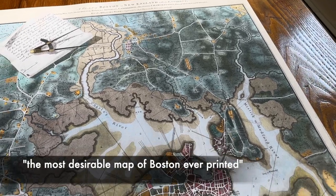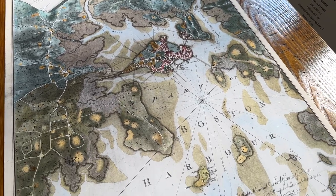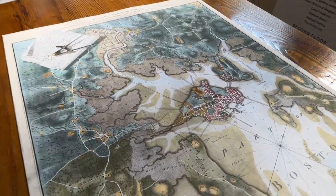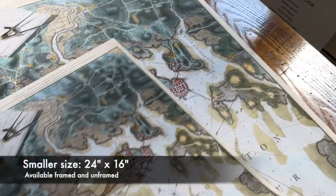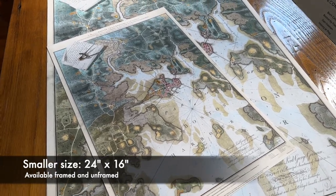It has never, to the best of my knowledge, been available as a print of the aquatint version, and certainly not as an archival print, certainly not at 100% of the original size. Here is a smaller version that we're also going to make available framed — it is 24 by 16.